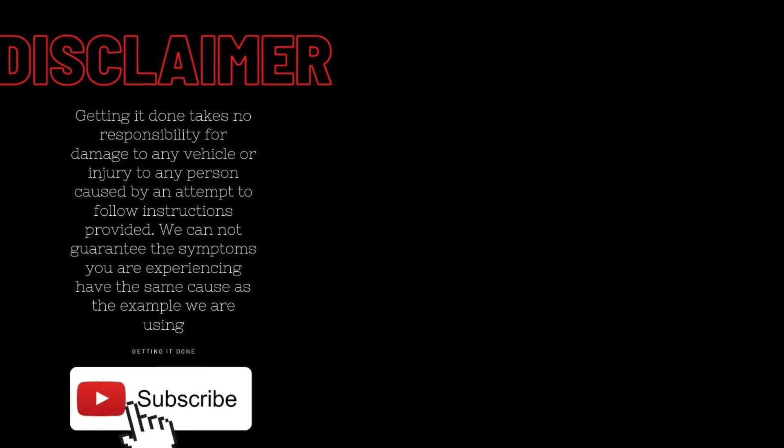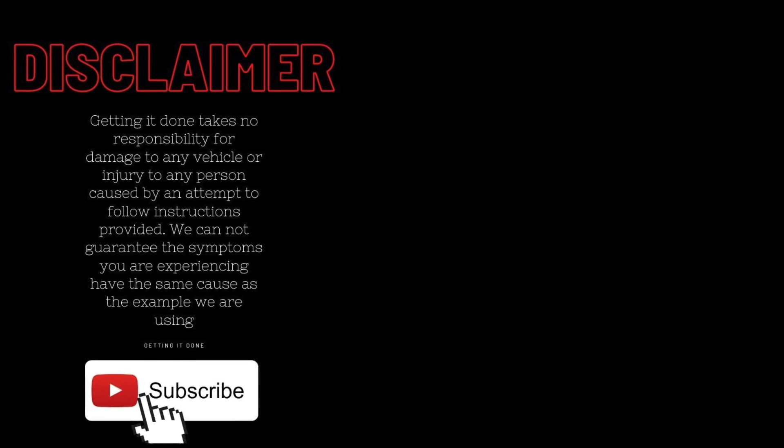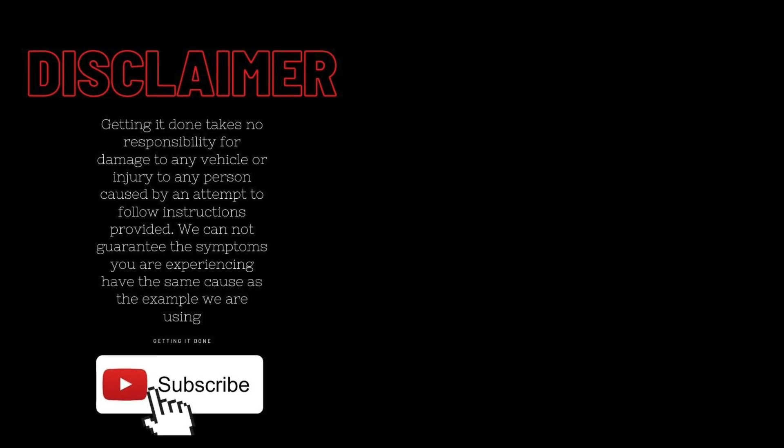I hope that has helped you out today. Don't forget to click like and subscribe for more real tips from Real Mechanics. Thank you.